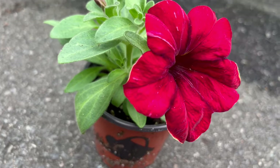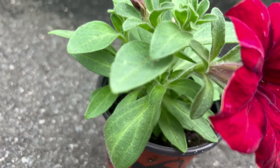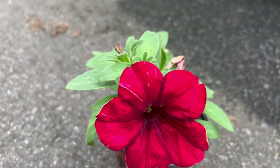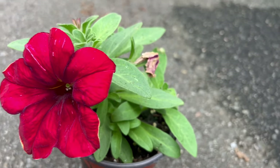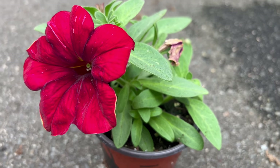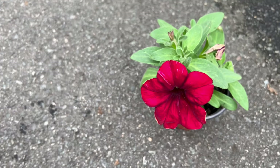Crazy Tunia serves as a versatile companion in various garden settings. Whether cascading from containers, adorning flower beds, or enhancing hanging baskets, these petunias add a lively touch to any composition. Pair them with other sun-loving annuals or use them as focal points in mixed plantings.